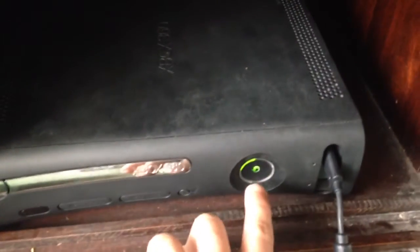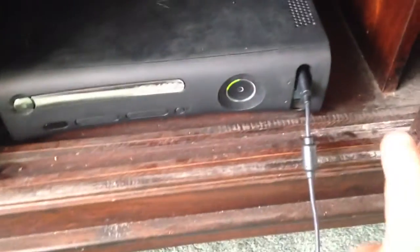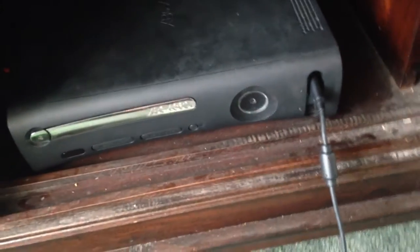And we'll put the disc in and then close it. Turn the console off. Now, it does tend to do this a lot when you buy a 360, so keep that in mind. It's a glitch.